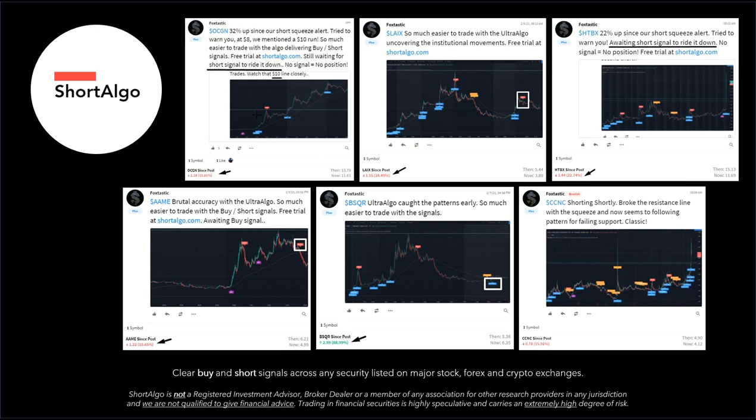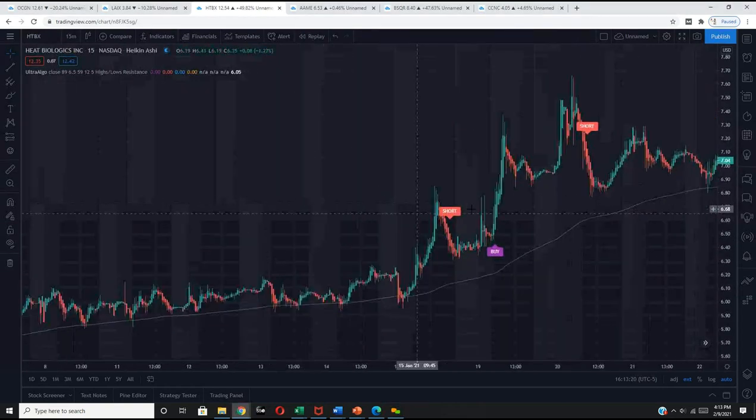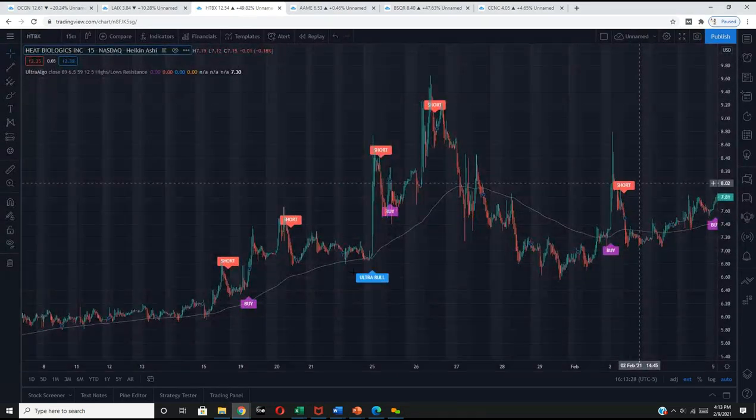Now let's get into the chart. Here you can see HTBX on the 15-minute chart. Before we actually trade this, what we like to do is get a better idea of whether these particular securities have a pattern.